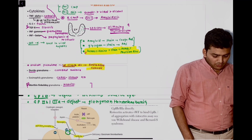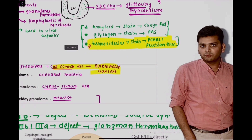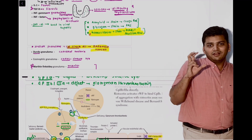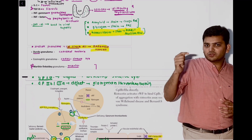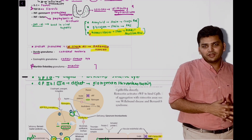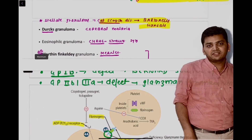Just next to that, we discussed three main stains and one of them was asked in your exam — the stain for haemosiderin. It was Pearl's Prussian Blue. Then just the next line, we discussed cat scratch disease, and again that was asked in your exam. Both consecutive questions were there. The causative agent for cat scratch disease is Bartonella henselae.